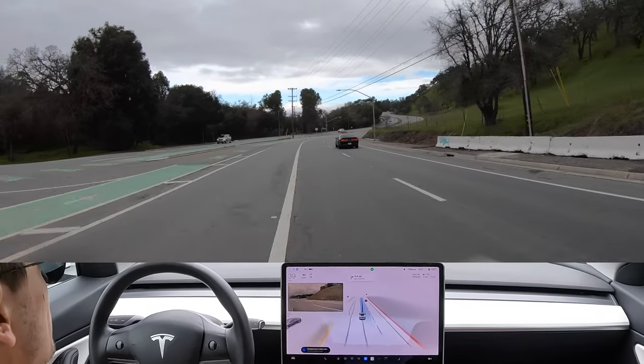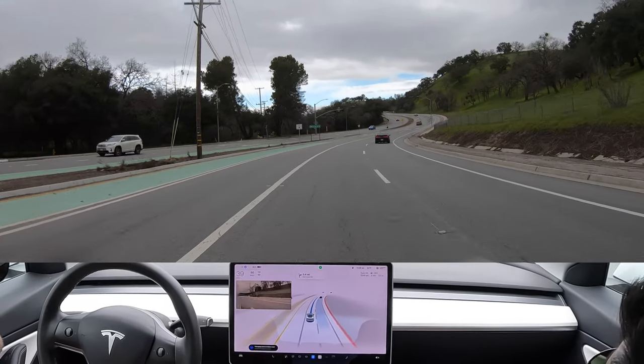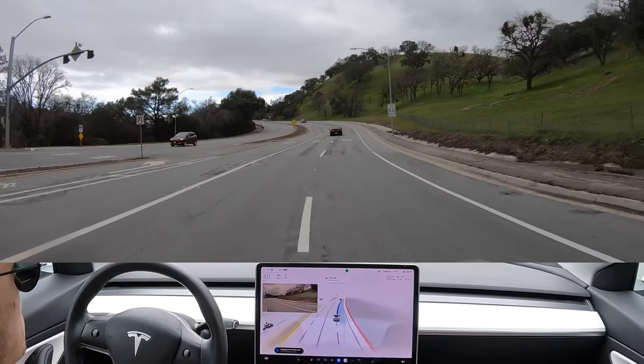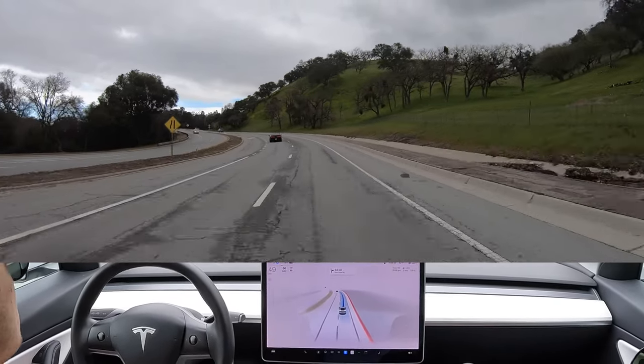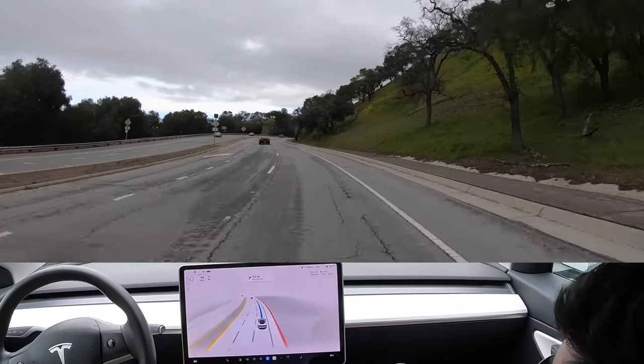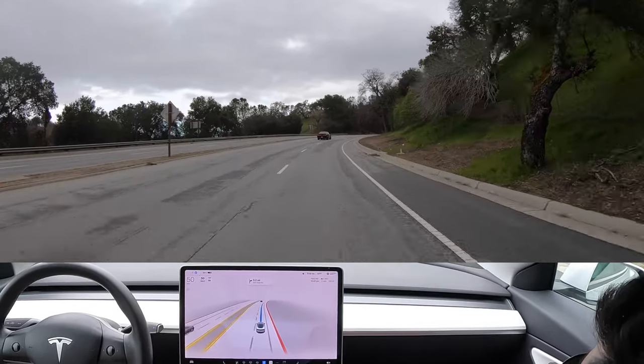It's going over a solid white line that we're not allowed to cross — it did just break a vehicle code violation there. In 1,000 feet, turn right onto Deer Creek Road.